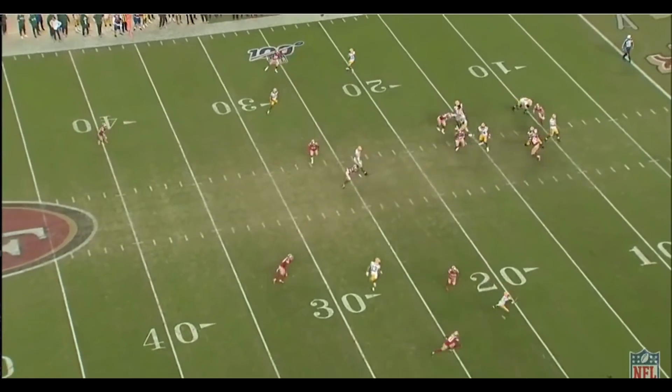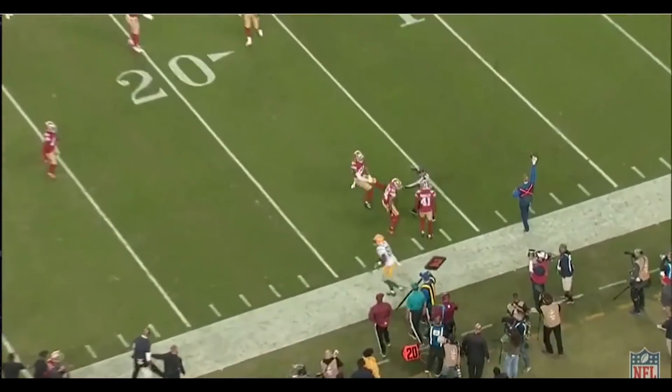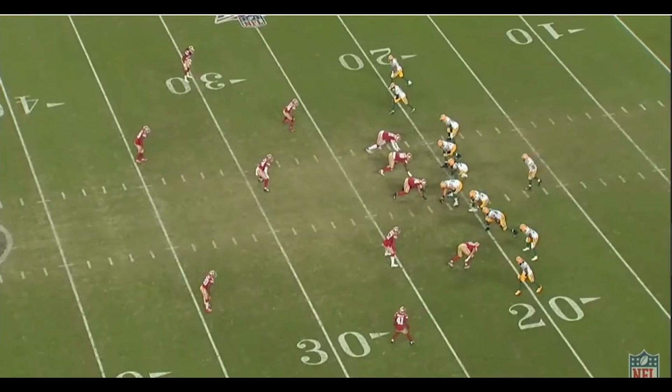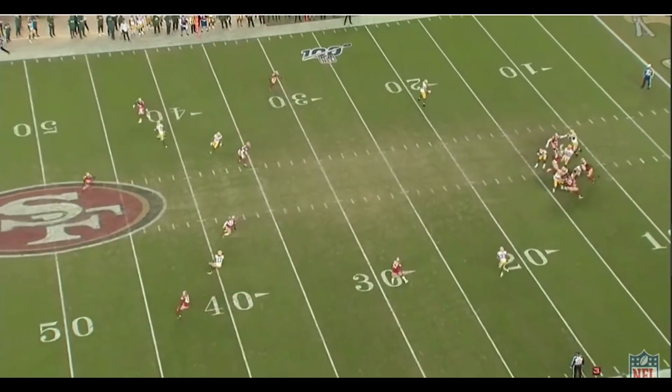If you read the article I wrote for 49erswebzone.com last week, I did a scouting report on the Packers before the game. Make sure to follow me on Twitter as I'll post links to any articles I write as well as links to videos on my channel.